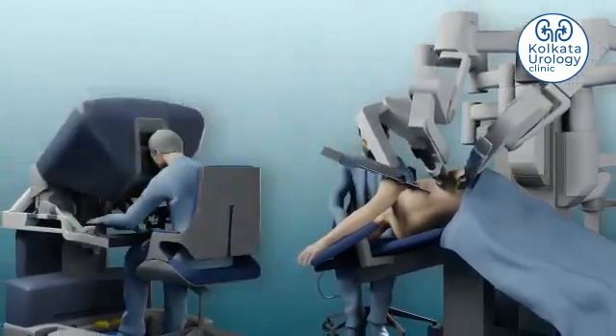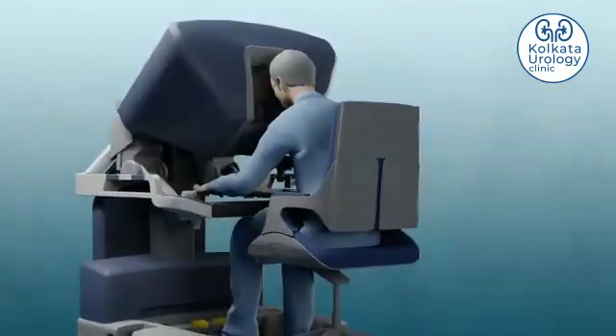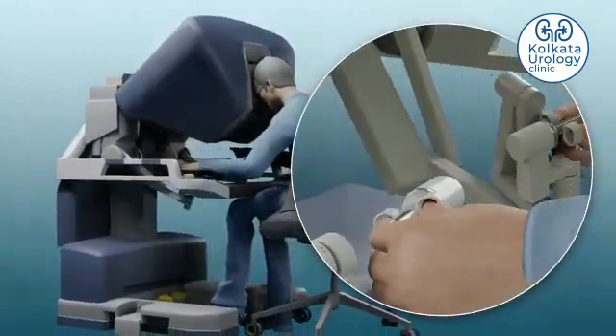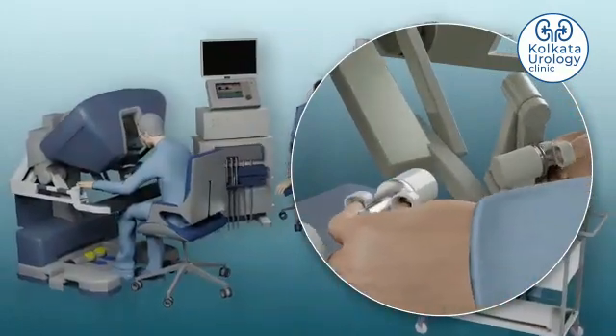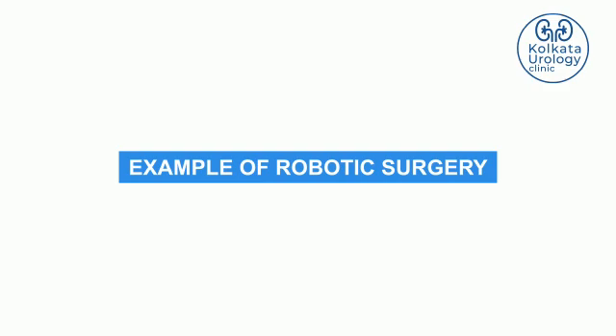The robotic tools are controlled by a surgeon sitting on the console, who operates the robotic instruments with precision. The surgical skills of a surgeon are not replaced by any robot.